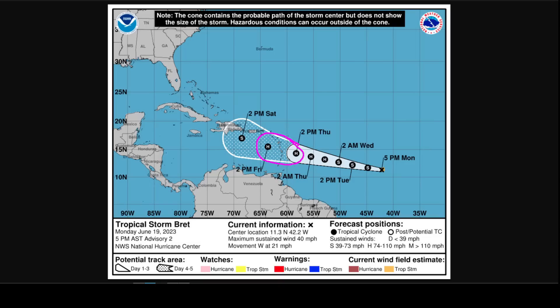That cone is always the same size, no matter what the situation is. In this case, there might be a little bit of wiggle room, including in the intensity. So it's possible that Brett is just a weak to moderate tropical storm, winds of 40 to 50 miles per hour as it rolls through the islands.